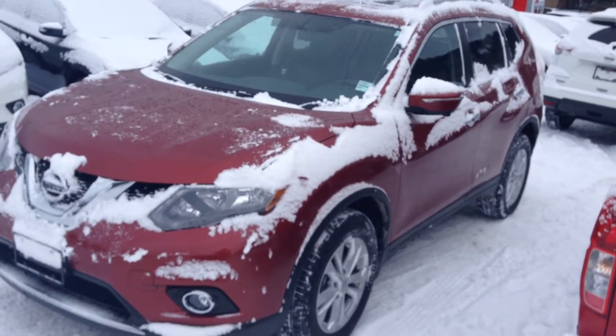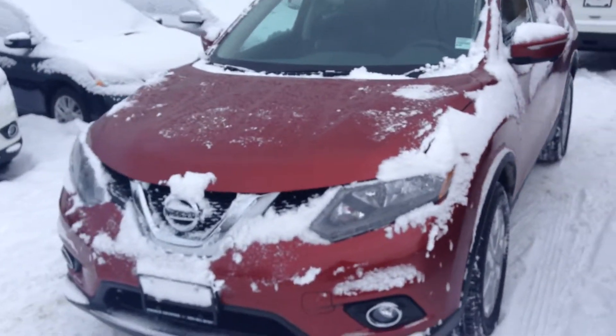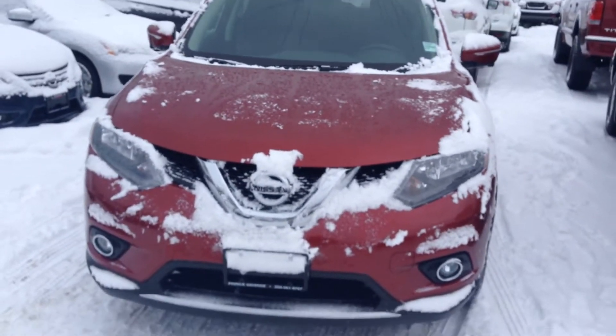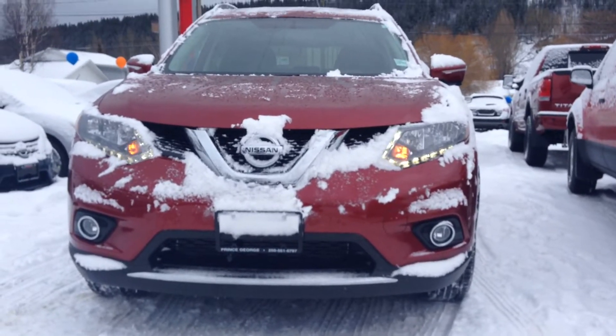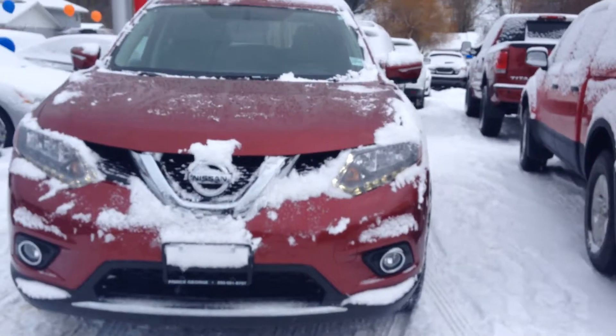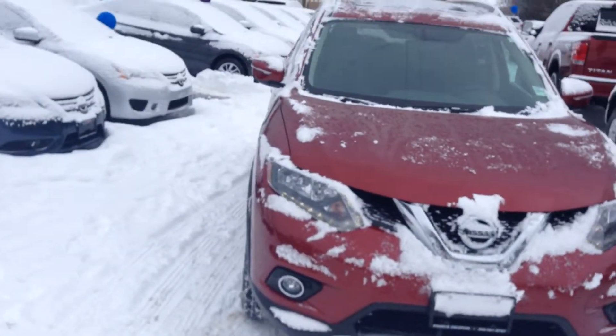Here it is — Cayenne red in color. You can see the complete redesign of the 2014 Rogue. Very sleek, very dynamic. It gives you extra features like the LED lights around the headlights, and up on the mirrors there you can see. Now this is an all-wheel drive model.